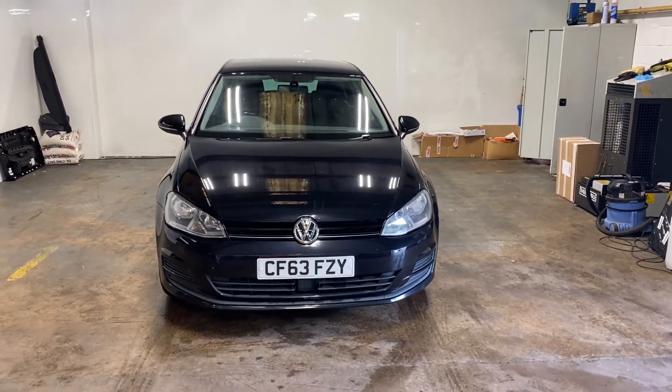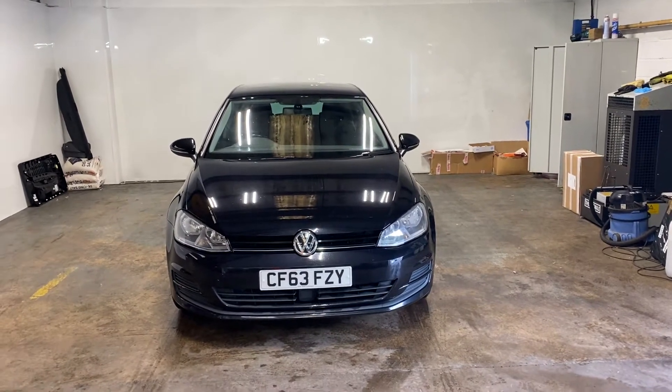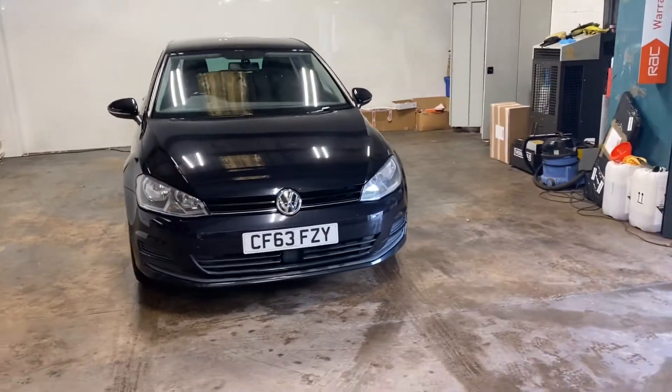Hi folks, Stephen Lindsay here from East Colbride Used Car Centre. Just going to do a walk-round video of this Volkswagen Golf DSG.